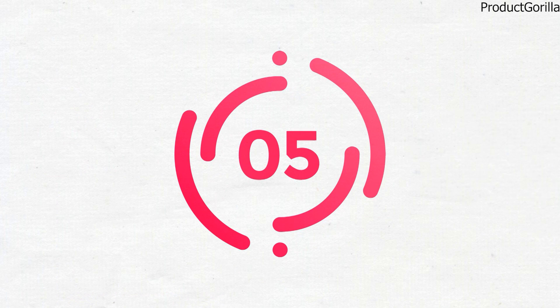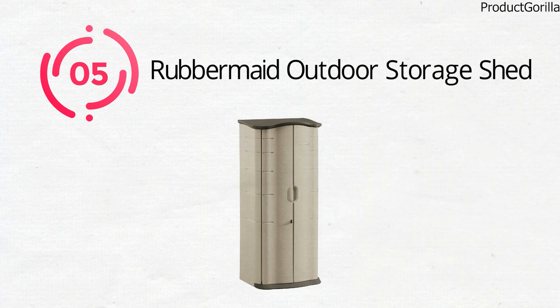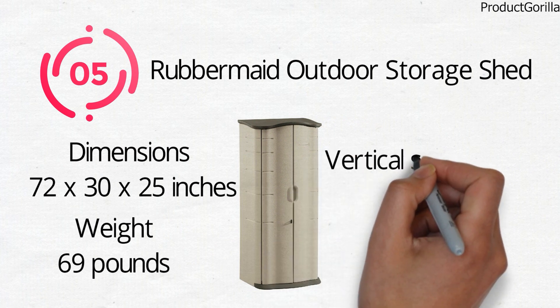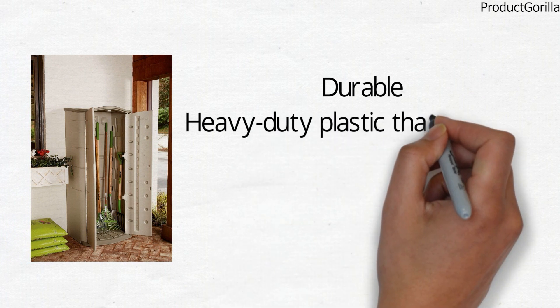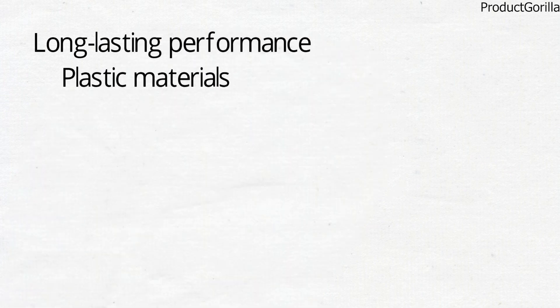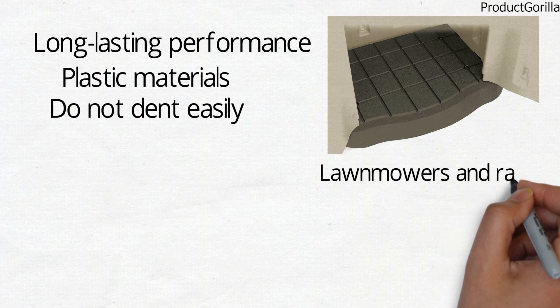For our final pick at number 5, we have the Rubbermaid Outdoor Storage Shed. The dimensions of the unit are 72 x 30 x 25 inches and it weighs around 69 pounds. The Rubbermaid Outdoor Storage Shed is a vertical storage box with a storage capacity of 18 cubic feet. It is constructed with double walls to make it durable, and heavy-duty plastic that makes it water-resistant, leak-resistant, and weather-resistant. The shed is built for long-lasting performance with plastic materials that do not dent easily, and the floor inside the shed is also impact-resistant. This is a great storage box for storing long-handled tools such as lawnmowers and rakes.